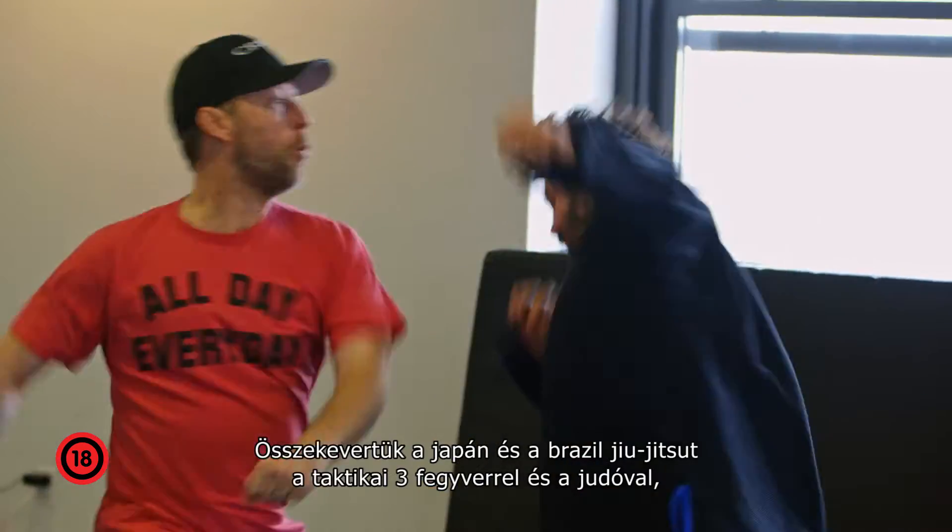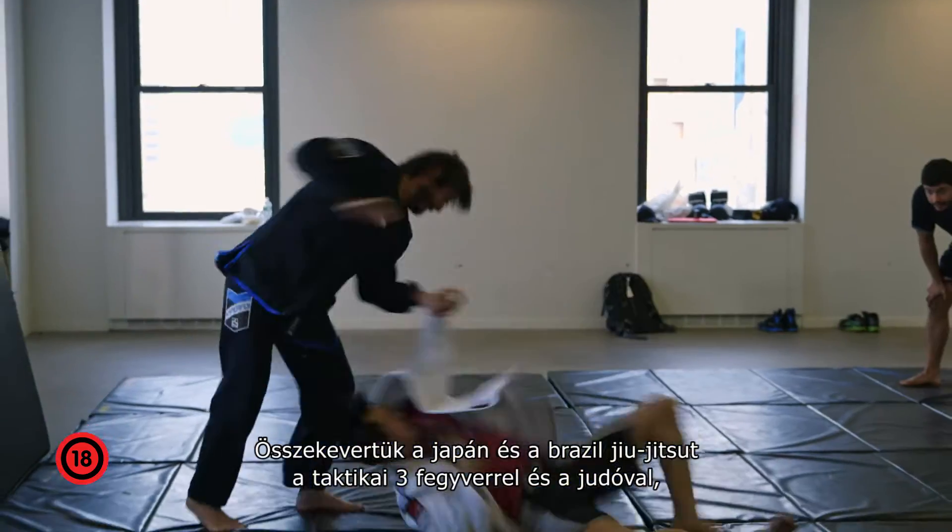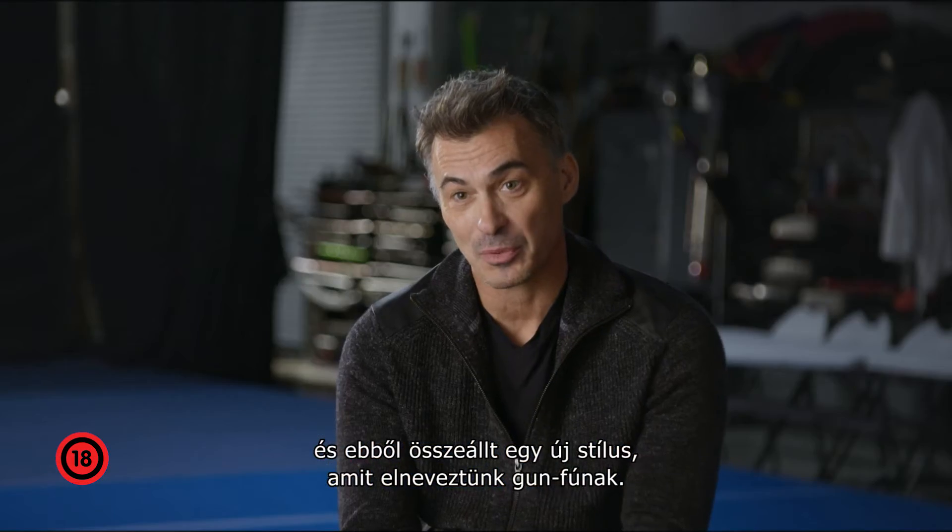We take Japanese jiu-jitsu, Brazilian jiu-jitsu, tactical three-gun, standing judo, and put it all together — and then we come up with what we call gun-fu.